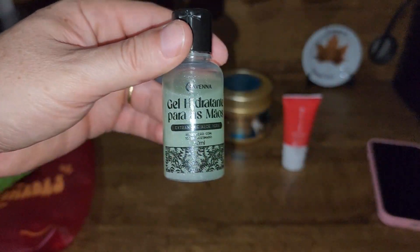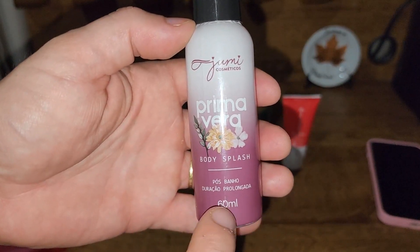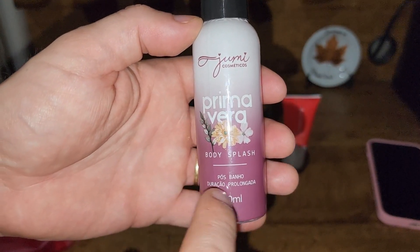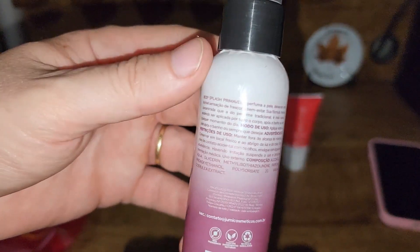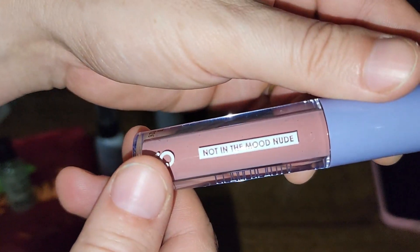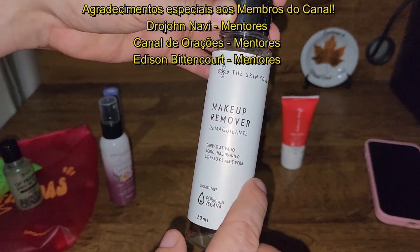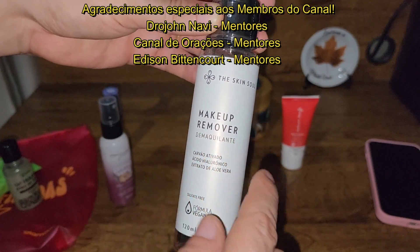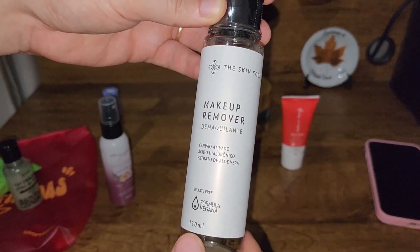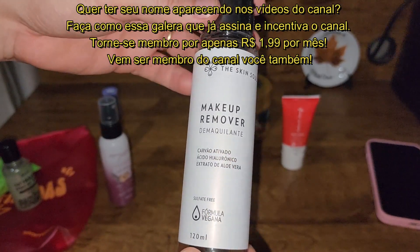Um extrato de aloe vera. Um body splash pós-banho de duração prolongada de 60ml. Um Glambeaut — acredito que é um batom. Temos aqui um removedor de maquiagem, um demaquilante. Make-up remover com carvão ativado, ácido hialurônico e extrato de aloe vera, de 120ml.